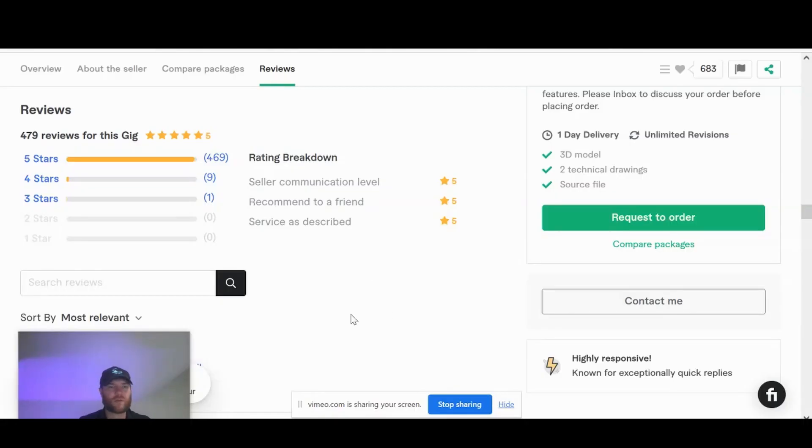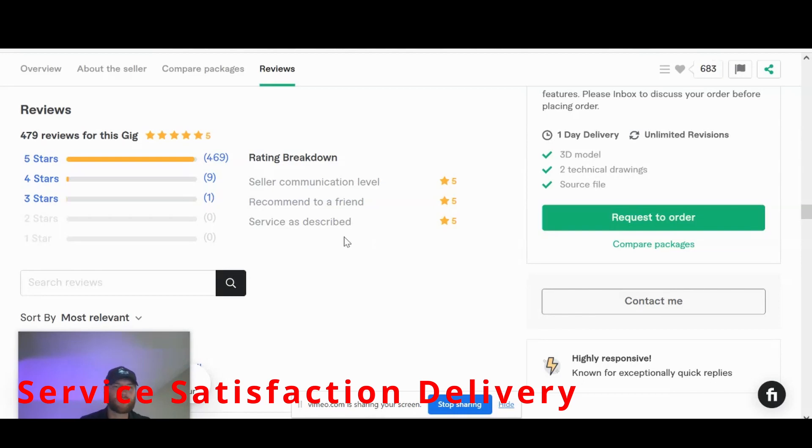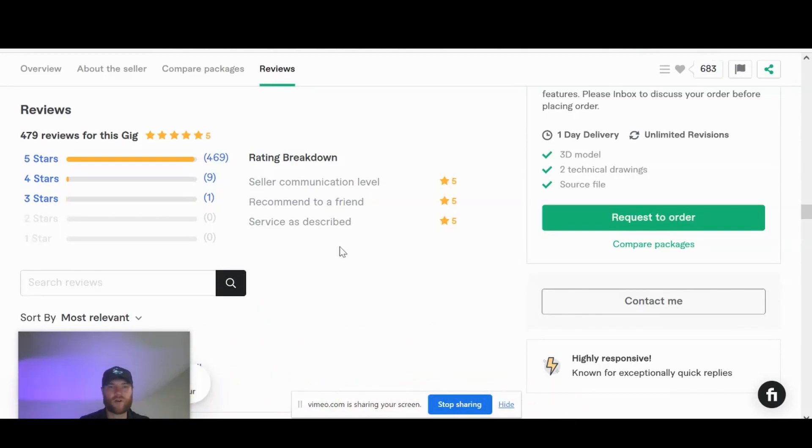Now we're going to take a look at the actual client ratings and reviews this seller has received for his SOLIDWORKS and 3D modeling gig. He's got 479 reviews, and 469 out of 479 were perfect five stars, which is incredible. You can already notice very good communication levels and very transparent service. Your Fiverr profile gets ranked based on three crucial things: service, satisfaction, and delivery. If you can get really good reviews on those three things, you're going to go really far and earn a lot.